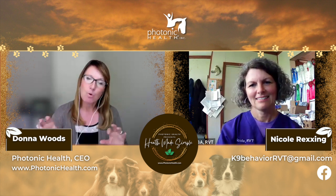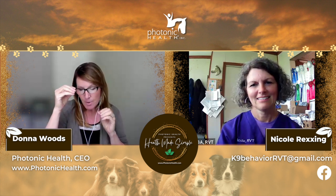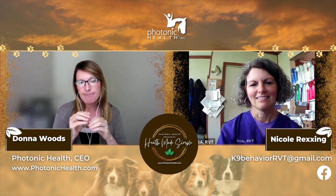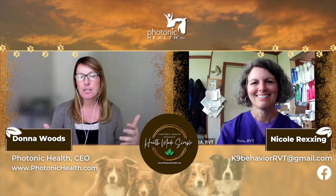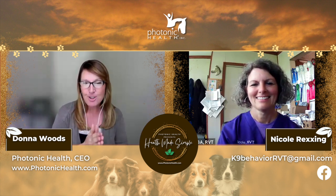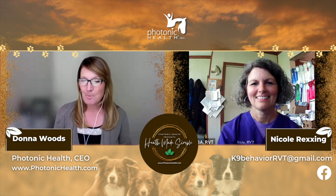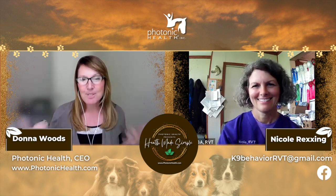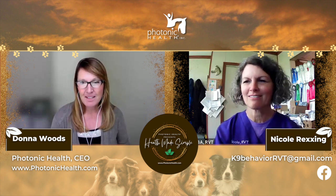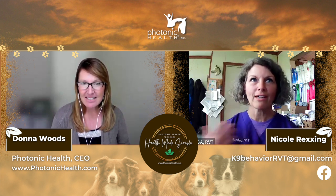In addition to behavior modification, her specialty is nutrigenomics and cellular pathway activation with herbs. In layman's terms, that's taking a DNA, seeing which part of your genetics have been expressed, and then utilizing herbs to work with your DNA versus just throwing different herbs at the wall and hoping they stick. She also uses ozone therapy and incorporates Photonic Health red light therapy products. So welcome, Nicole. I'm so excited to have you here today. Thank you so much. I appreciate you giving me a chance to share about what I know and my experiences with all things natural and holistic.